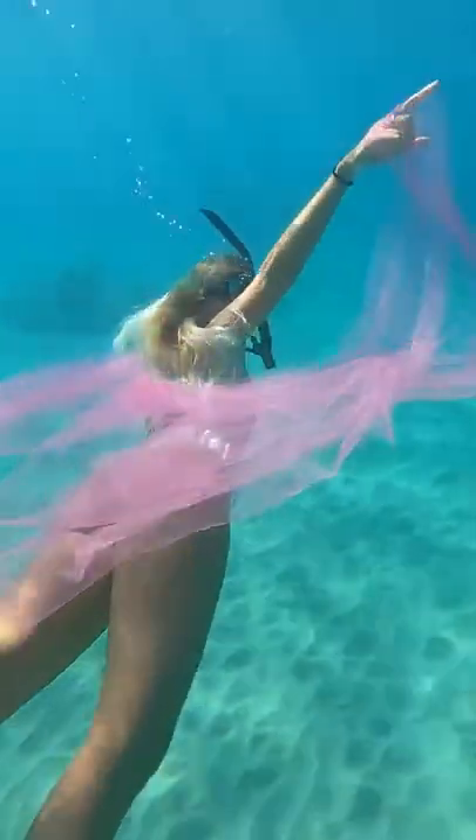Then I found this canvas strap, and Brittany brought this pink cloth that she wants to take photos with. We spread it out and then she started dancing around in it. It looks so beautiful. Such a cool idea, Britt.